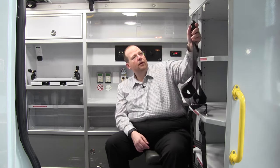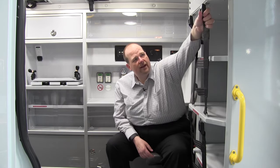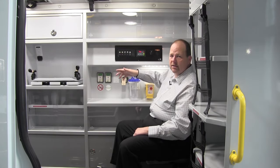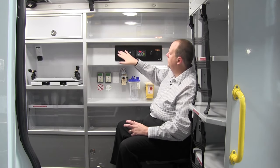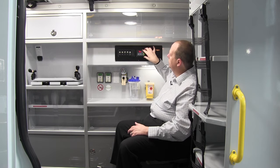Suction, cardiac monitors — whatever your department chooses to keep. Easy to reset and plug back in with a pull-tested safety strap to keep all your equipment retained in place. The action area control console includes all of the standard items you'd expect: dome lighting, exhaust fan, suction, attendant light, and the Demers auxiliary control console.